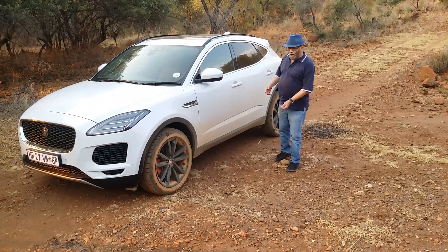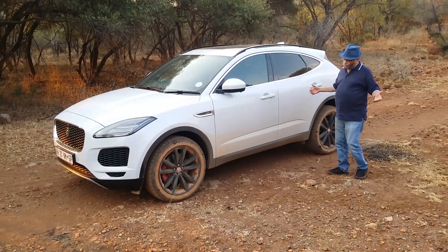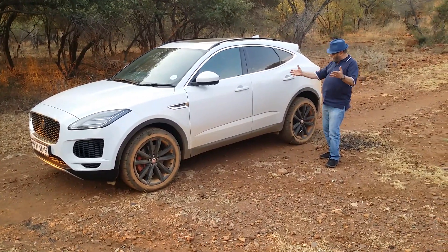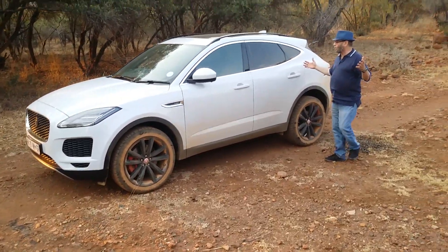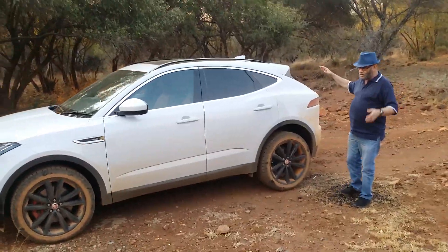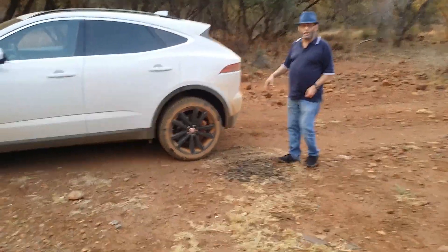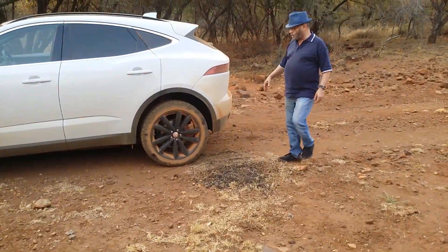We've done a bit of rough-roading — not off-roading, because although this is an all-wheel drive vehicle, it's not a four-wheel drive — but we've certainly taken it along a lot of dirt. It's got beautiful flowing lines, all the grace and pace of a cat, of a Jaguar, as they're known and as Jaguars have always been known.